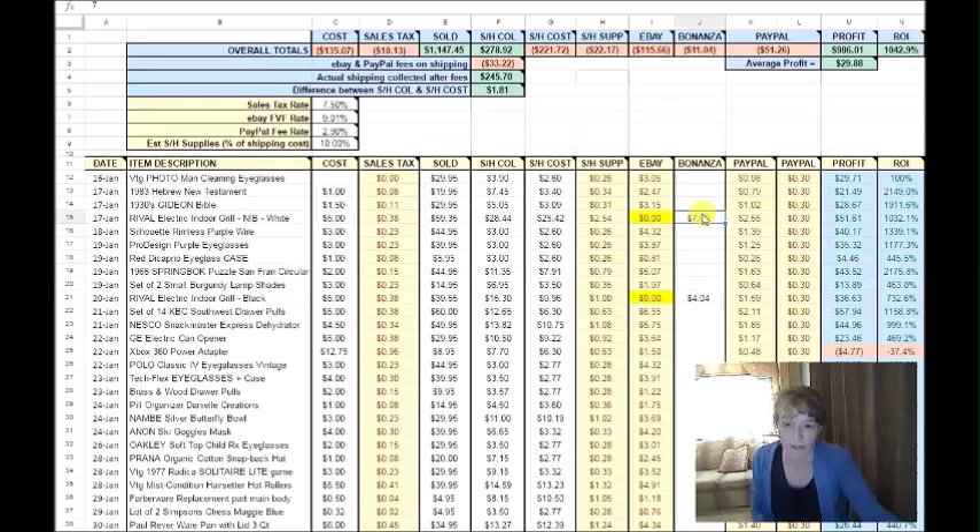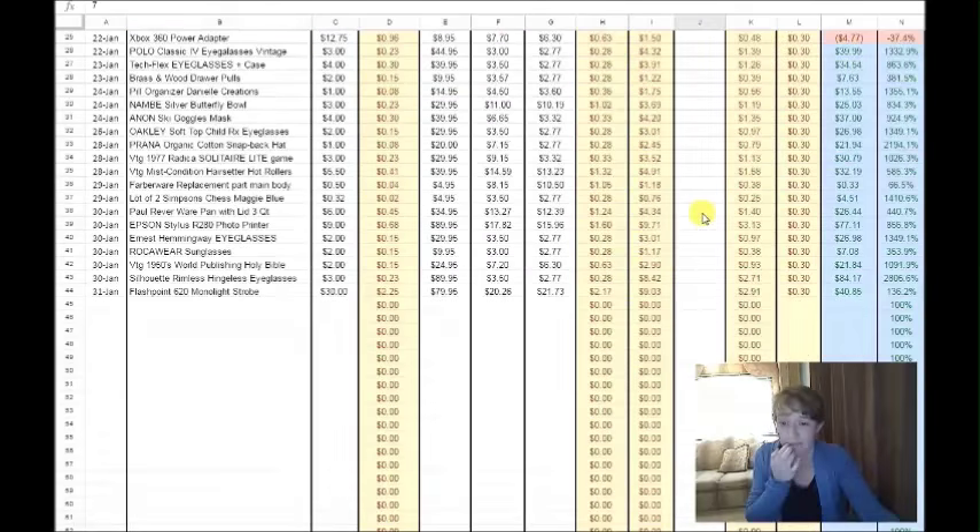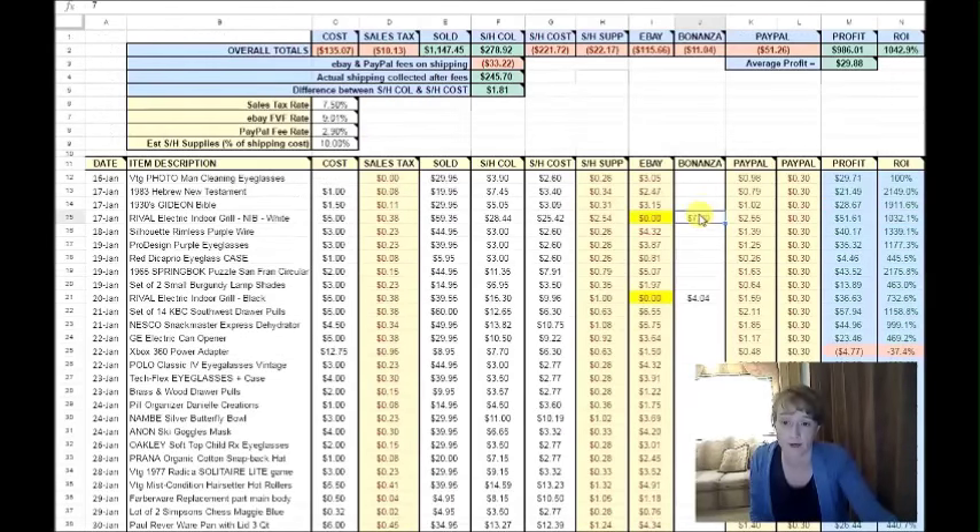Since I don't have very many Bonanza sales — I only had two — I just take the fees off the website and manually put them in. Everything in white is what I manually enter myself, and everything in yellow, green, red, or blue is automatically calculated. To break this down, my total cost of these 33 items was $135.07 plus $10 sales tax.